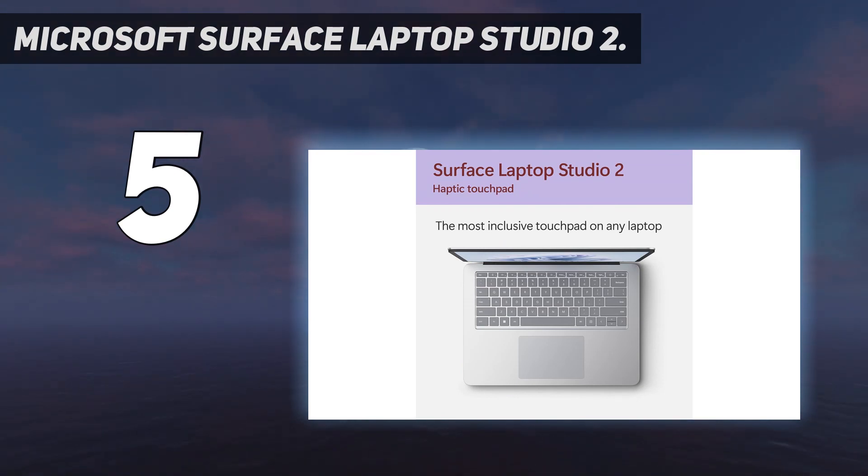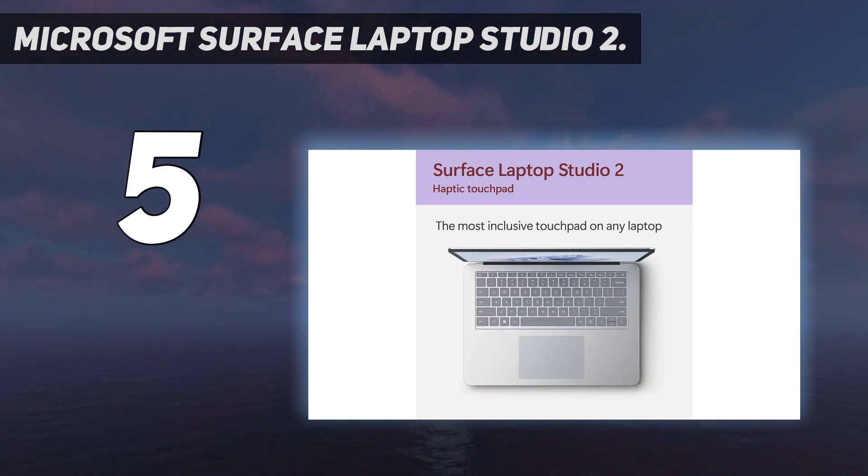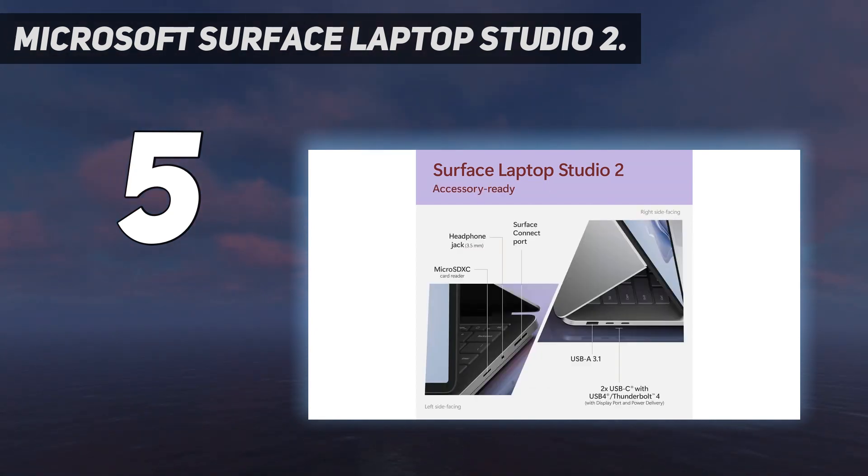This adaptability makes it a dream for creatives who switch between typing, sketching, and presenting. The long battery life of up to 18 hours ensures your workflow, creative projects, or marathon movie watching can go on without interruption. The 14.4-inch screen is a bright, crisp, and responsive visual treat, perfect for artists and designers.